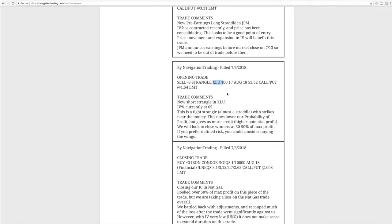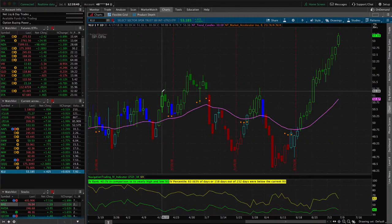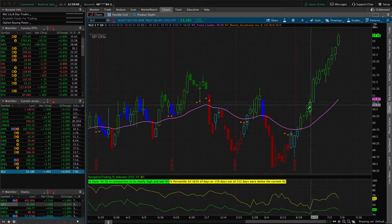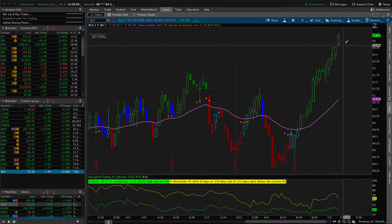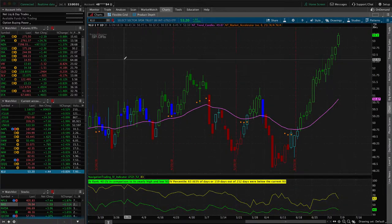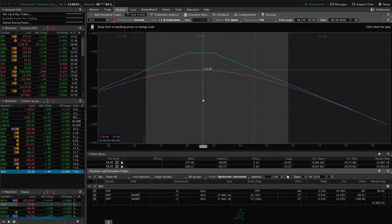We did an opening trade in XLU — a new short strangle. We did this tighter than normal, partly because we weren't getting a decent enough credit in that 15 to 20 delta range, so I went in a little tighter, almost to a straddle, which gave us enough credit to make it worthwhile. XLU has had a crazy one-directional straight-up move. It's moved up slightly since we put this on and implied volatility expanded a little more. Just waiting for some more time and theta to decay before we do anything else there.